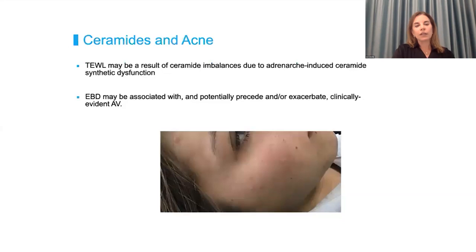Specifically when it comes to ceramides and acne, we see trans-epidermal water loss and ceramide imbalances that can be susceptible to changes in hormones. If that leads to epidermal barrier dysfunction, it can precede acne. And to make matters worse, as you start to treat acne, you can even exacerbate epidermal barrier dysfunction.